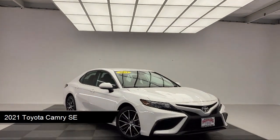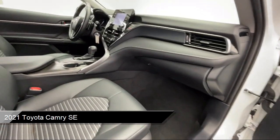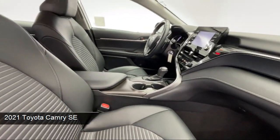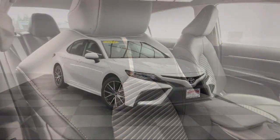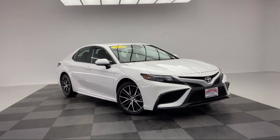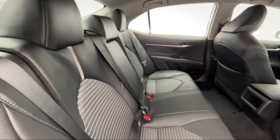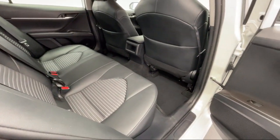It comes equipped with premium synthetic seats, smart device integration, lane keep assist, front collision mitigation, Sirius XM satellite radio, rear side airbag, rear view camera, MP3 player, lane departure warning, leather steering wheel with auto tilt-away, and has less than 35,000 miles on the odometer.